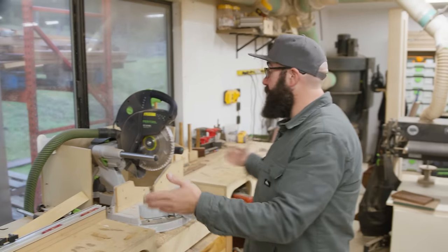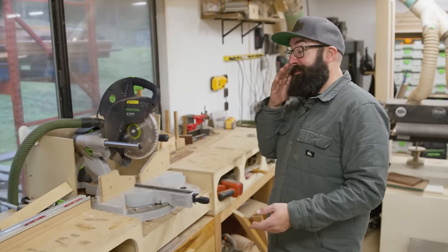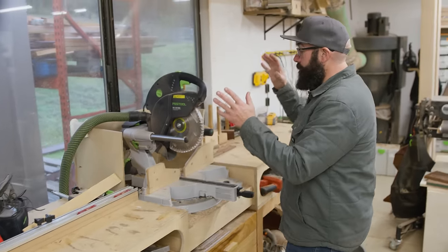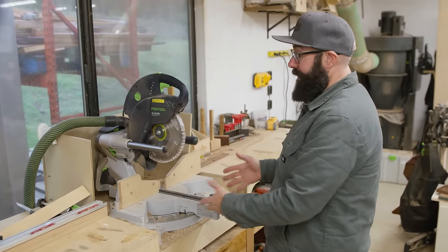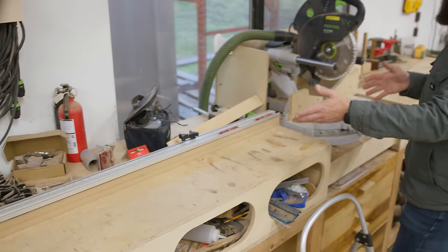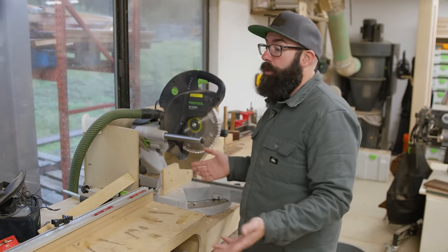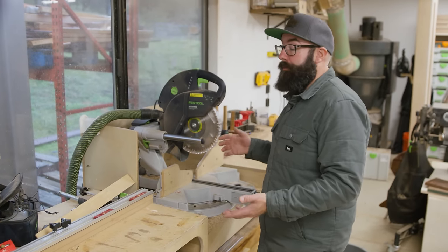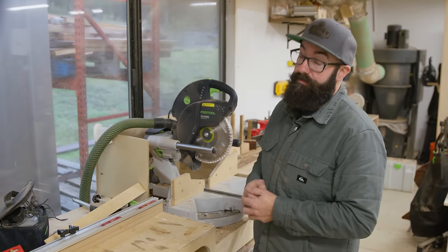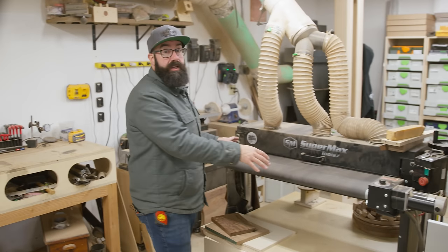Across from the planer is the miter station. This miter station is very old — this is one of the first pieces of shop furniture that I made when I first got into woodworking. It's got this miter saw built into it and it's got this stop block over here, which we use all the time. It's really important for us to be able to make repeated cuts — we do so much production work that we need to knock down material to its rough or final size very accurately and very quickly.